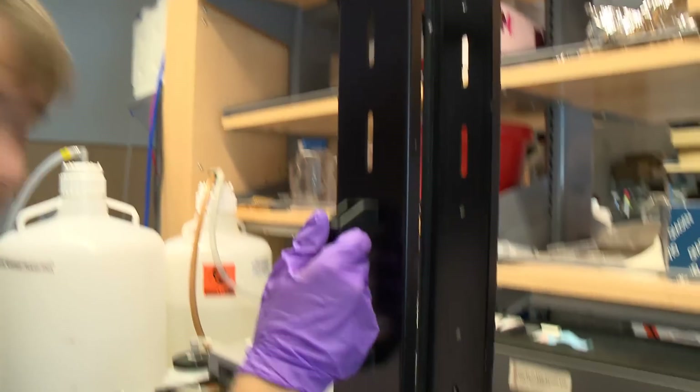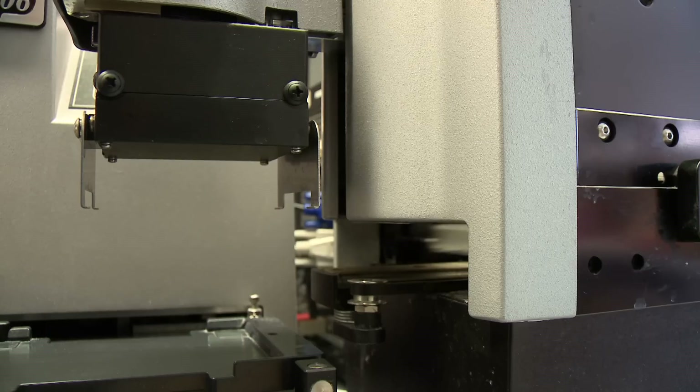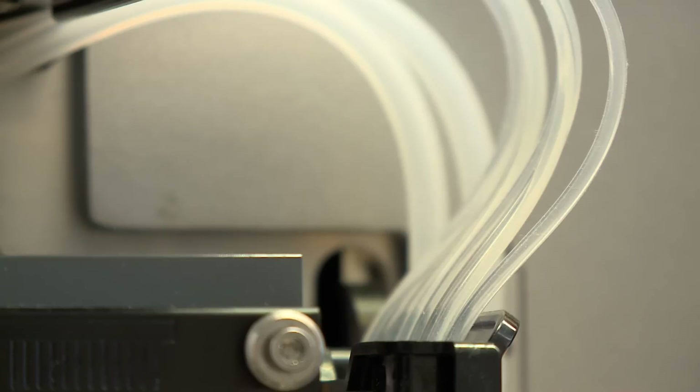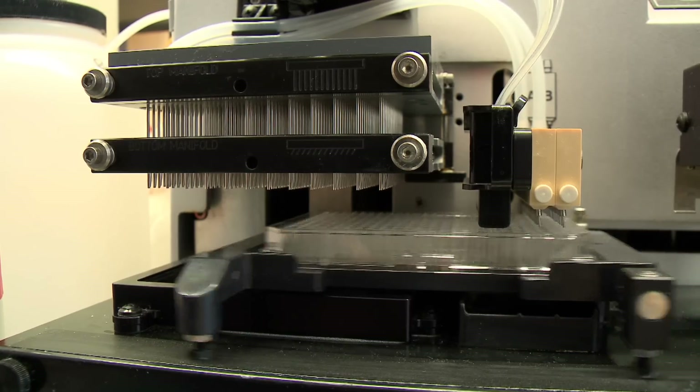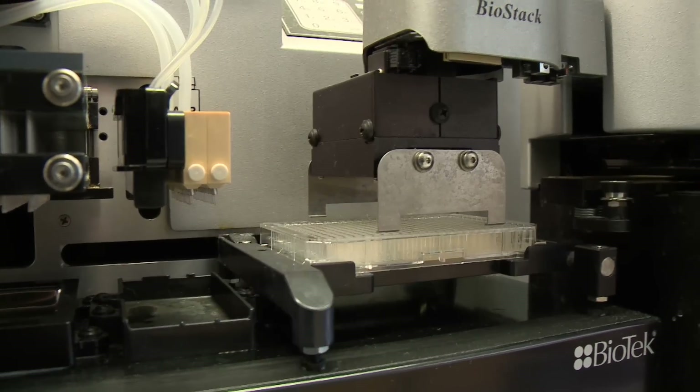That funding helped speed up the search for an Ebola drug. What used to take us all day long, now we can do a hundred times that in an hour. These instruments have greatly sped up the process.